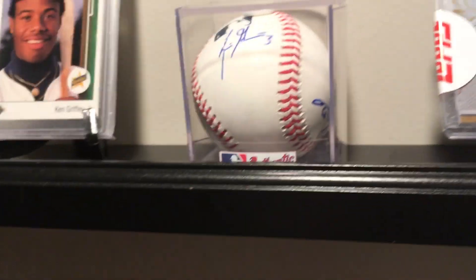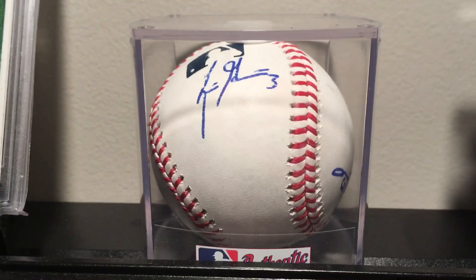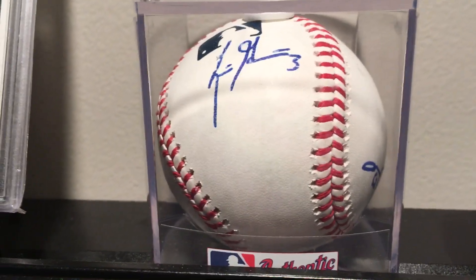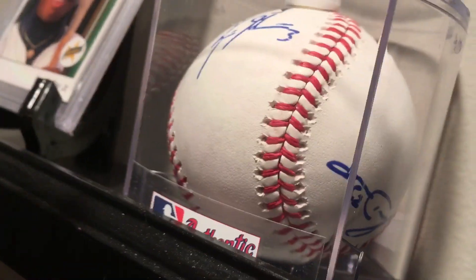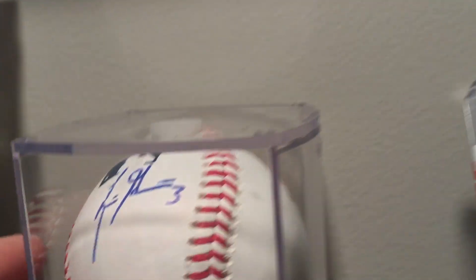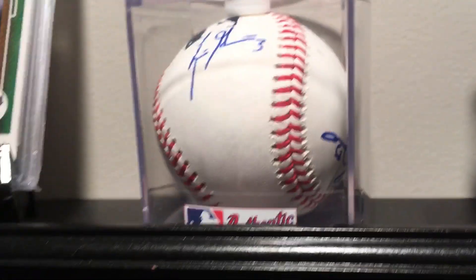This is a new addition — something my friends got for me at a Reds game. That's a nice baseball autographed by Scooter Jeanette. And then down on the bottom here — I know it's upside down — that's actually Adam Duvall. Ironically, he got traded about a week after my friend got that ball for me. Pretty crazy.